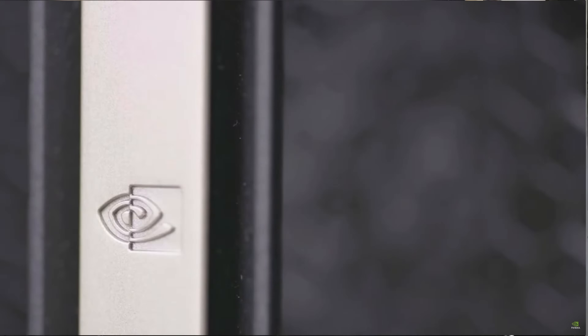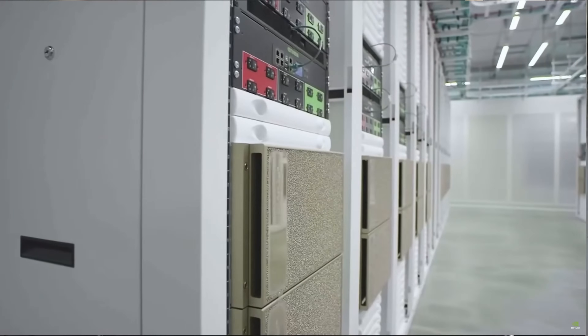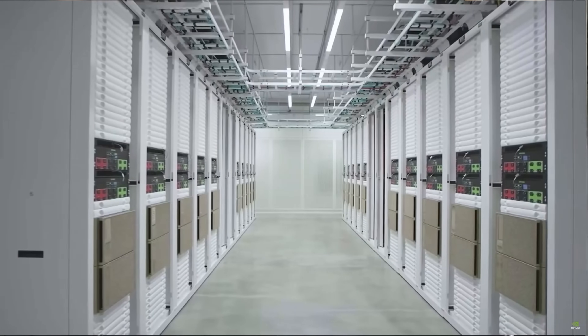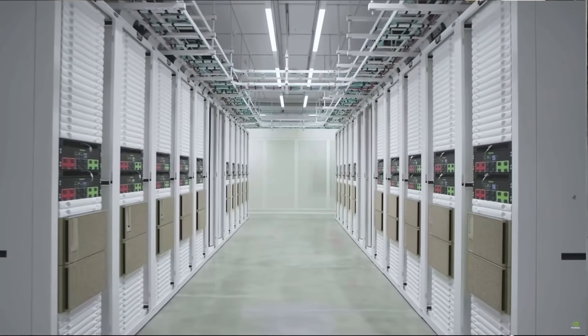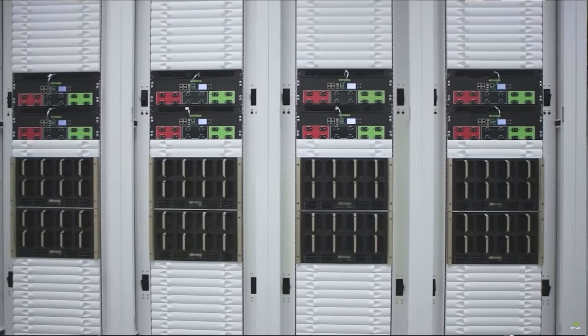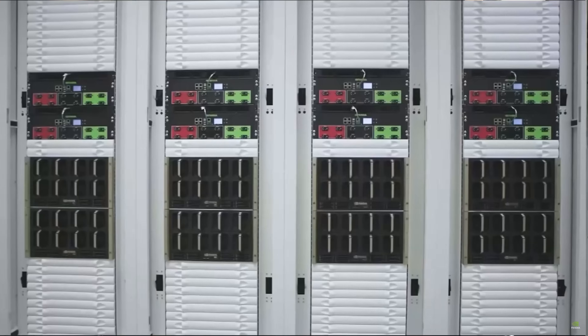High-speed networking infrastructure ensures efficient data transfer between the GPUs and storage nodes, enabling seamless communication and collaboration. A multi-tiered storage system combines high-performance NVMe flash drives for immediate access with larger-capacity object storage for archiving and sharing data.